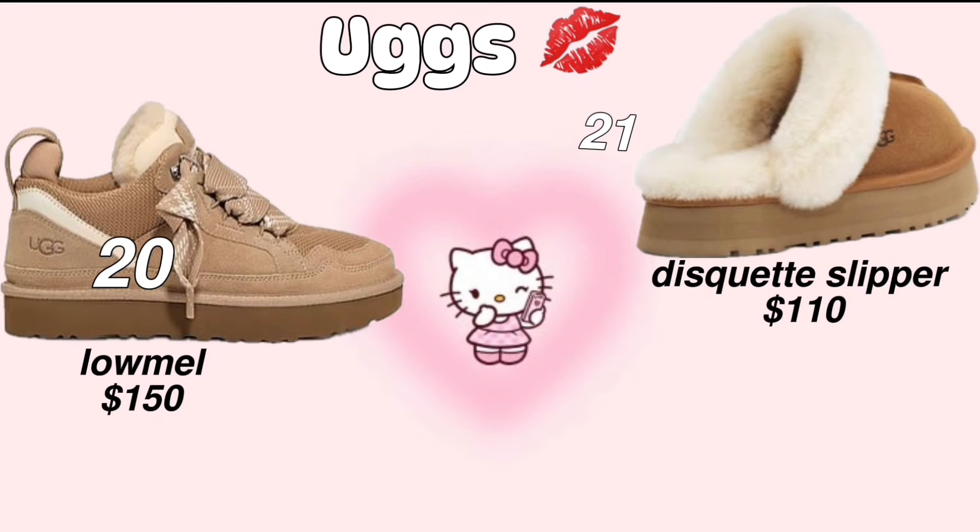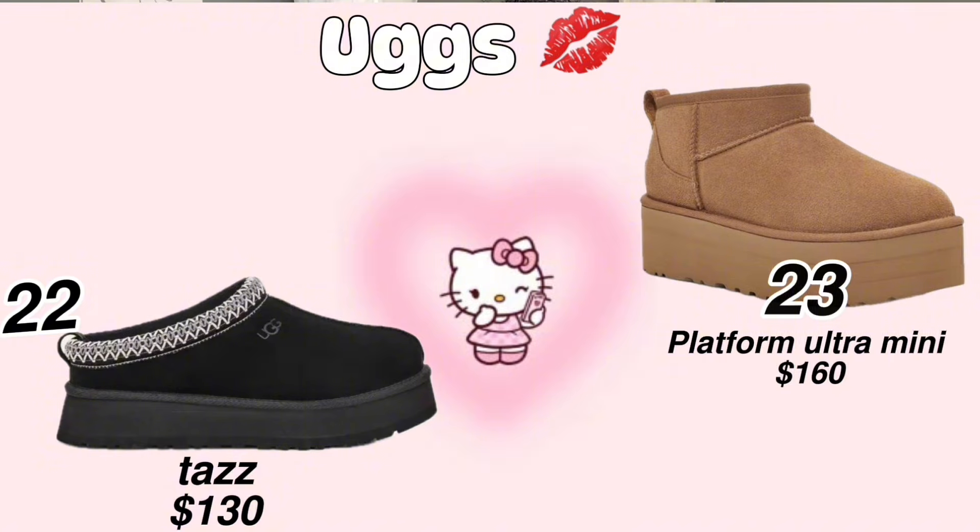We are now in the shoe section. UGG Loafers — they're basically like women's sneakers, so cute. UGG Slippers. UGG Ultra Minis. If you're a short girly, an UGG Ultra Mini platform would be good for you.